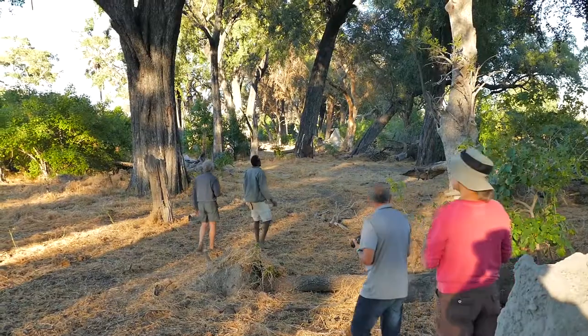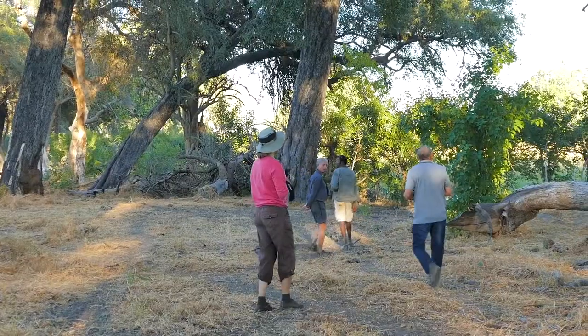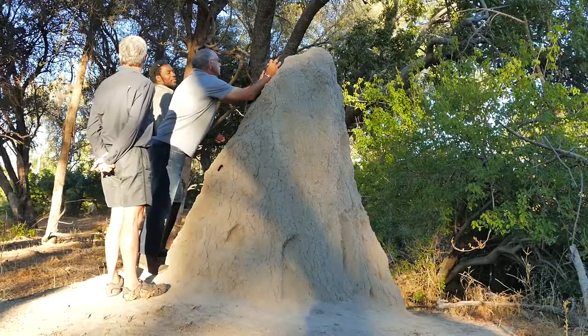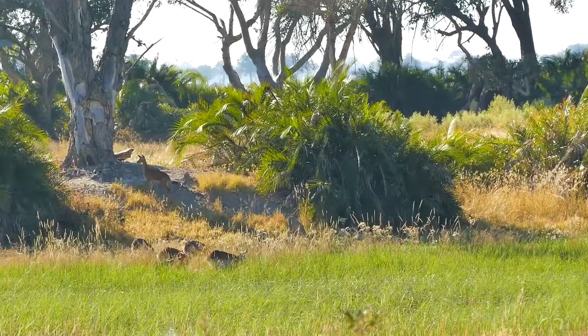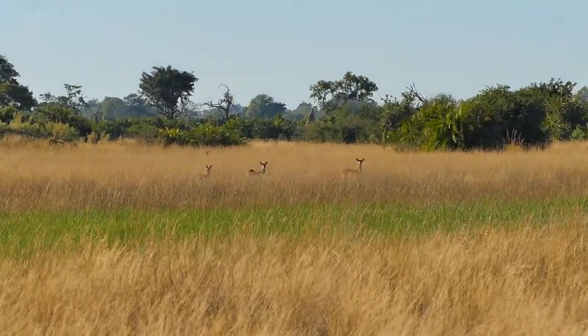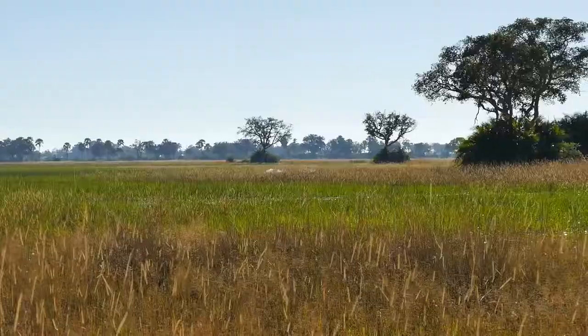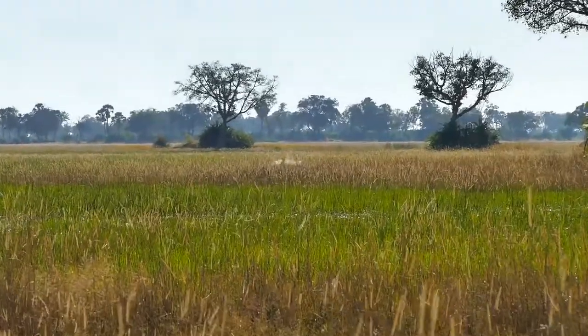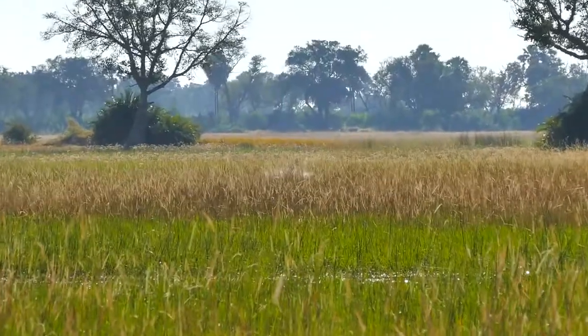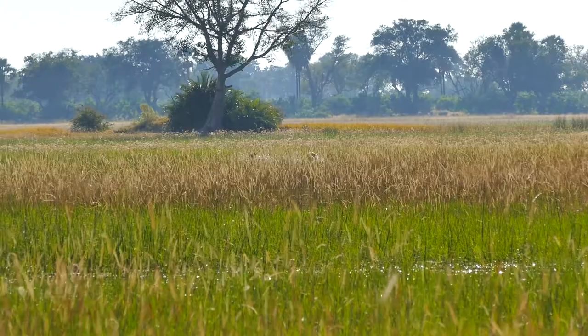The flood peaks during Botswana's dry winter months, between June and August. The delta swells to three times its size, creating a stunning mosaic of channels, lagoons, oxbow lakes, flooded grasslands, and thousands of islands with different shapes and sizes. This unique piece of paradise then attracts animals from kilometers around and creates one of Africa's greatest concentrations of wildlife.